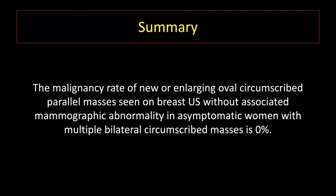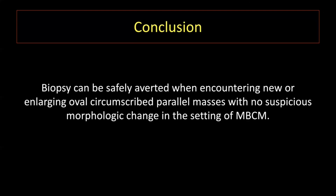In summary, we found a 0% malignancy rate in new or enlarging oval circumscribed masses on ultrasound in women with multiple bilateral circumscribed masses. When criteria are strictly applied, fluctuating oval circumscribed masses appear to be a common benign pattern in this setting, and biopsy can be safely averted. Concurrent new irregular masses or previously oval masses that develop suspicious features should be carefully evaluated for malignancy. Thank you so much for your interest and attention.